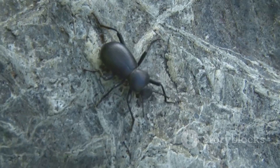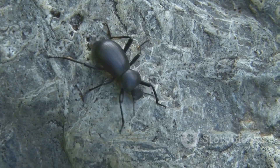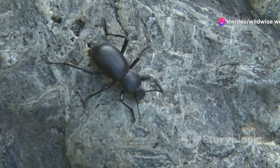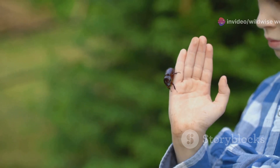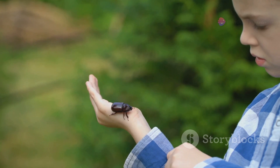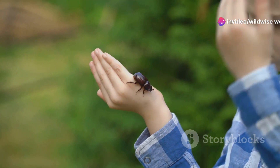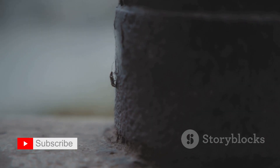The horns, found only on males, are used for battles with rivals over territory and mates. The horns' size and shape are indicators of a male's strength and fighting prowess — the larger the horns, the more powerful the beetle. The Hercules beetle's strength is a marvel of nature, reminding us that strength comes in all sizes and that even the smallest organisms can possess remarkable abilities.